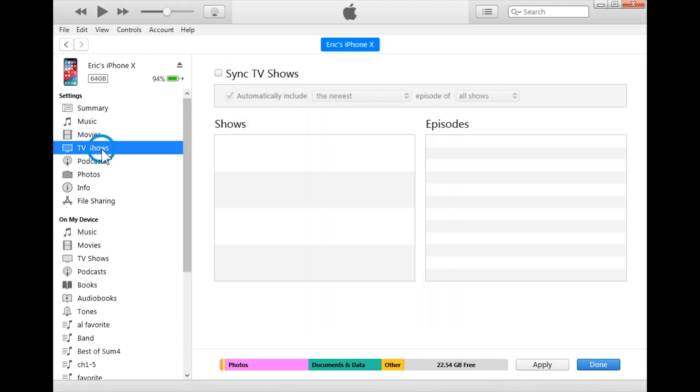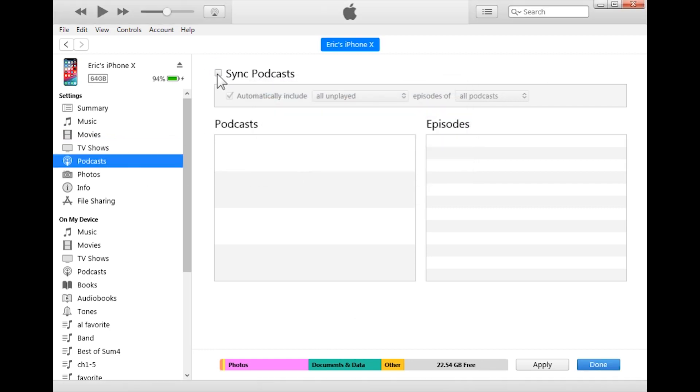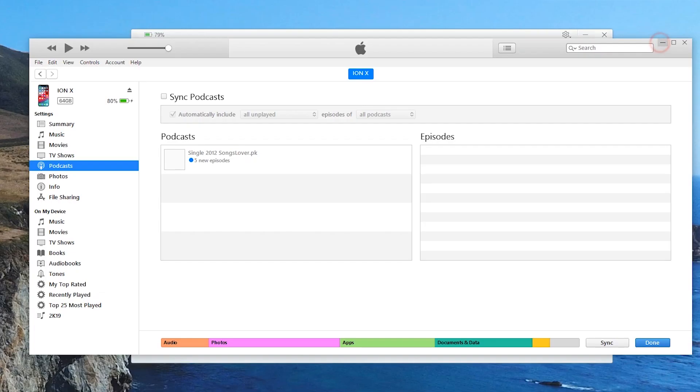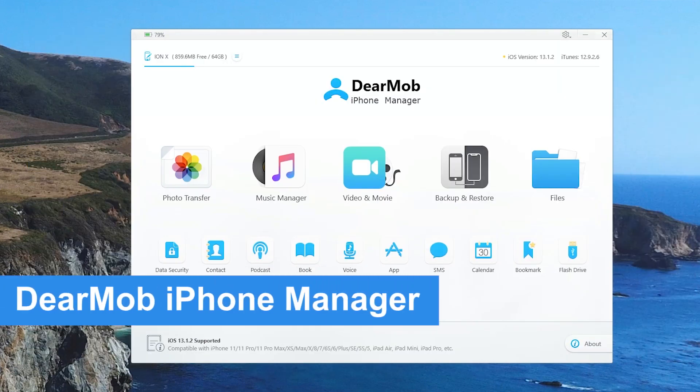If you have multiple iPhones or multiple devices and you want to be able to sync everything between all those devices without using iCloud, it simply isn't possible. It's the most frustrating thing ever. Apple will only replace things. Well, Apple finally decided they're going to get rid of it, so you may need something to replace it. And here is a look at Dear Mob iPhone Manager.